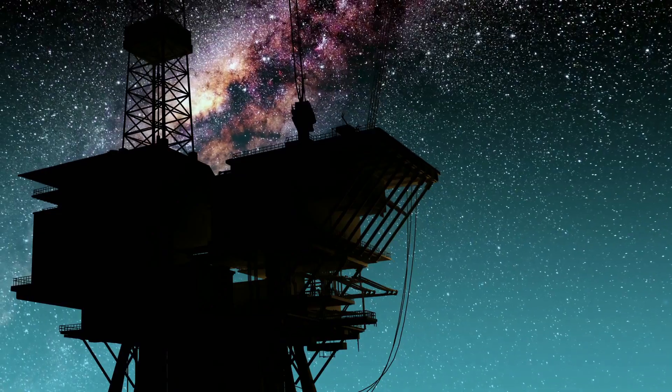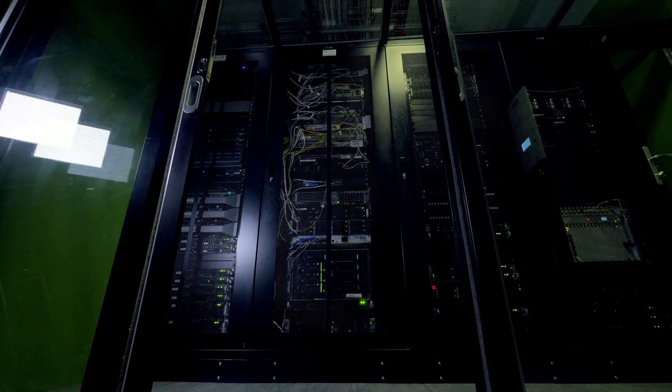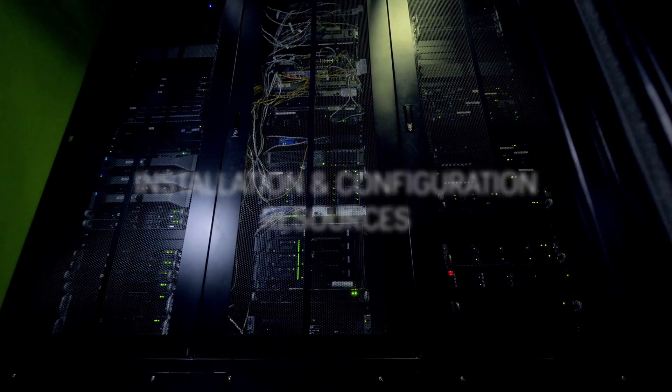In building management, industrial process control, and factory automation, sensors and controllers are increasing and networks are evolving, requiring more I/O, complexity, costs, and installation and configuration resources.